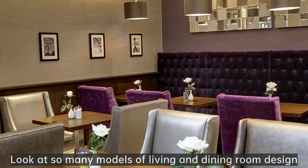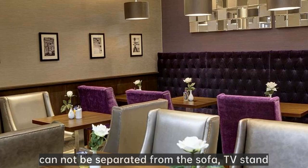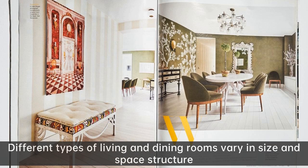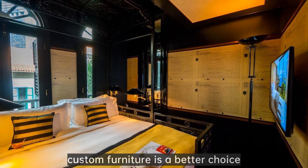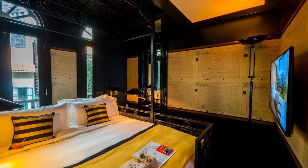Looking at so many models of living and dining room design, have you found that the overall aesthetic coordination of the living and dining room area cannot be separated from the sofa, TV stand, dining table and chairs, dining sideboard, and other furniture selection and matching? Different types of living and dining rooms vary in size and space structure, and for more customized design, custom furniture is a better choice. Poke the link for $0 to grab the same design from Ah Shuang Studio. If you are interested in our videos, remember to follow us — Ron Good, more than 4500 restaurant choices. We will keep surprising you. See you.